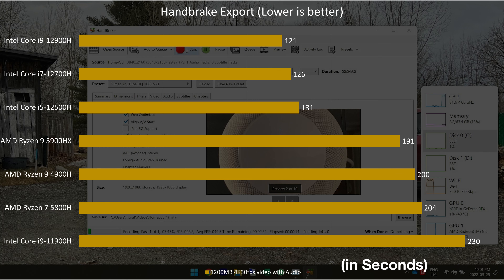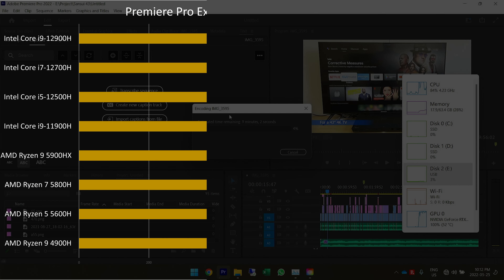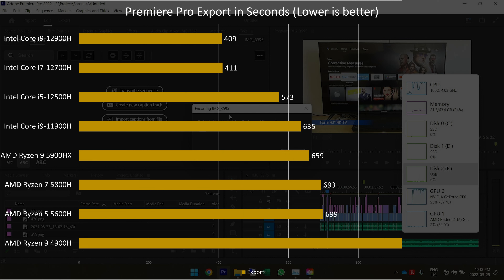Using Handbrake, we converted a 1,200MB 4K 30fps video to a 1080p MKV using the YouTube preset. We see results similar to Cinebench multicore runs, as Handbrake favors core count and thread counts. The 5900HX performs around 7% better than Intel's previous benchmark, the i9-11900H. However, it falls behind the 12th Gen Intel stack, even the i5-12500H.